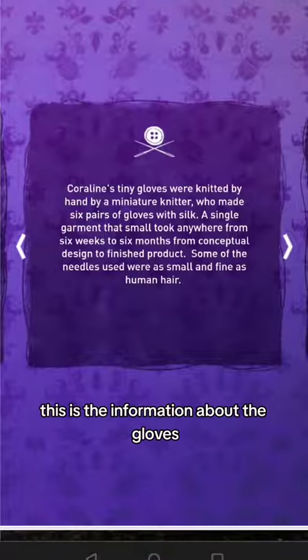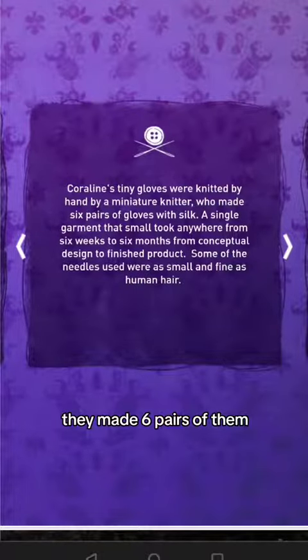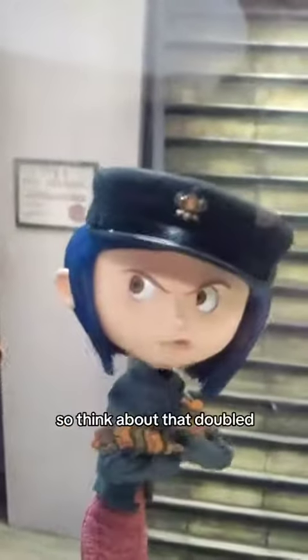Pause if you need to read. This is the information about the gloves — they made six pairs of them and apparently Coraline had over 6,000 heads. So think about that — that's how many hands they had to make for her.